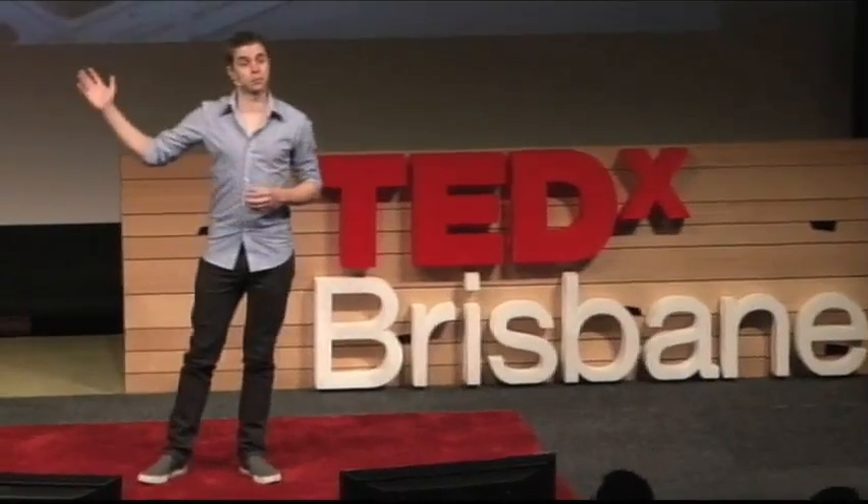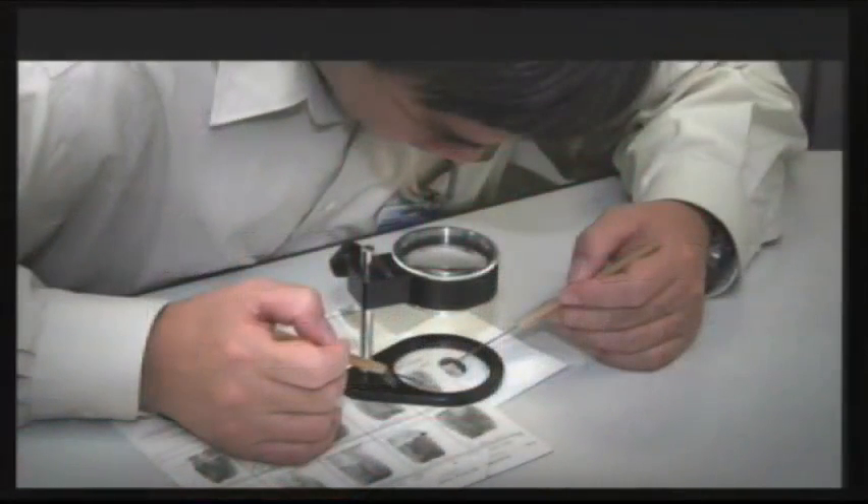This is a fingerprint examiner, and his job is to look back and forth at a pair of prints and decide whether the crime scene print matches the suspect or not.